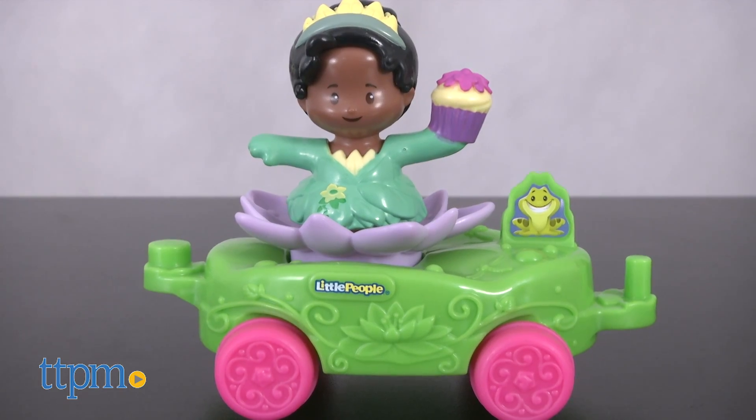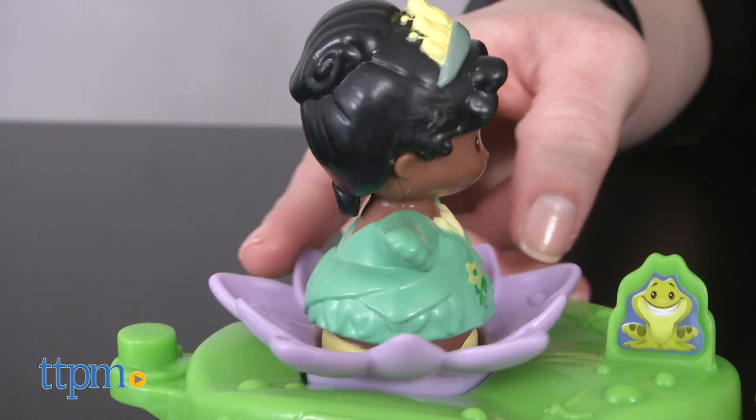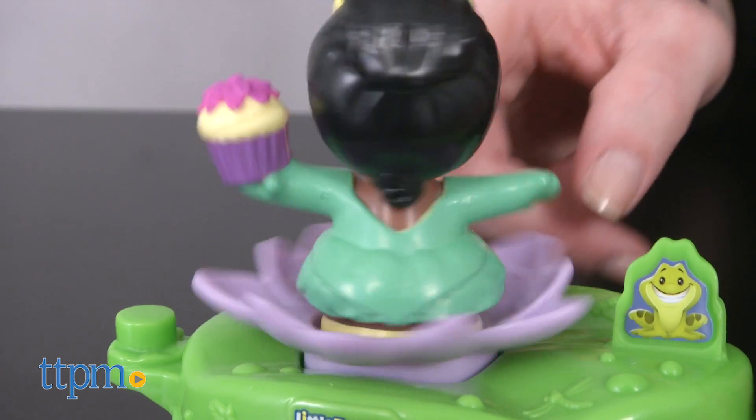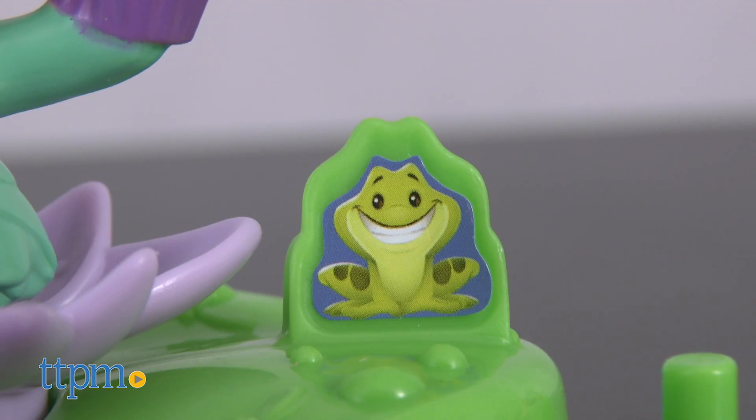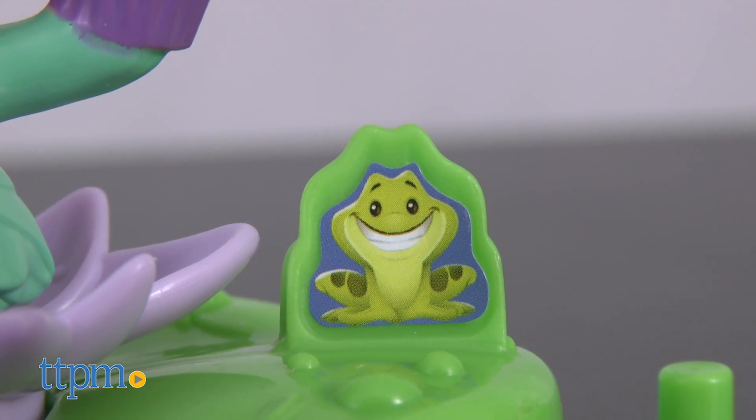Tiana and Prince Naveen's float is shaped like a green lily pad with a spinning purple water lily on which the Tiana Little People figure can sit. Tiana holds a cupcake in one hand, and there's also an image of Prince Naveen as a frog on the float.